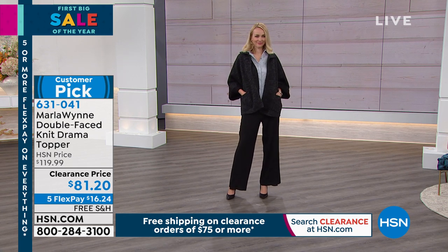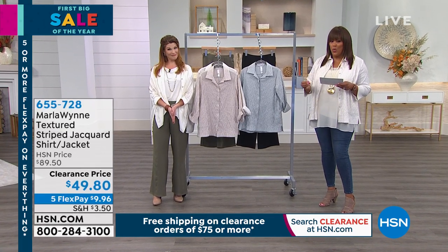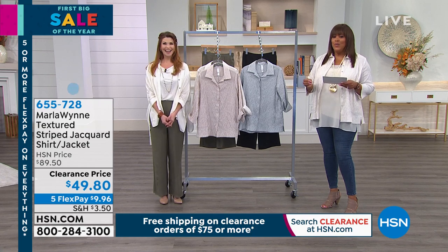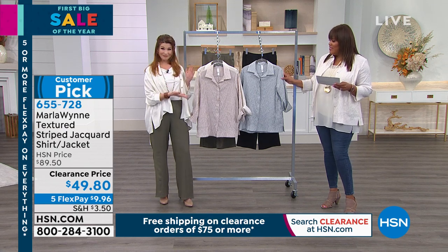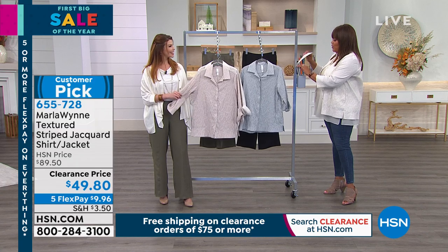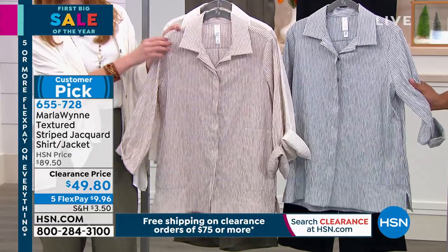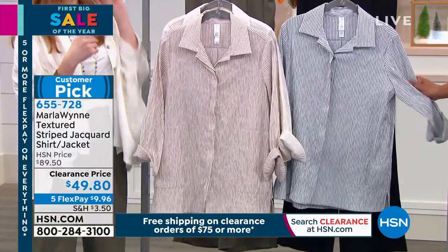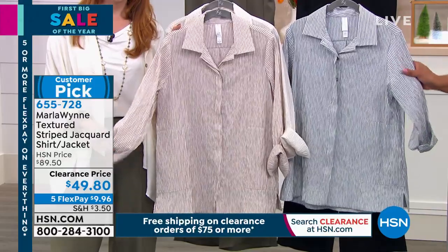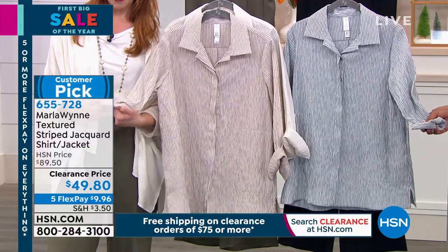It's a huge customer pick with free shipping. Everything is free shipping on orders $75 or more. Marla Wynn is one of our higher-end lines at HSN. When you get the quality pieces, you don't have to stock up on a lot of clothes. You can throw that topper over this shirt we're calling a shacket — a jacket and a shirt. You can wear it open or closed.